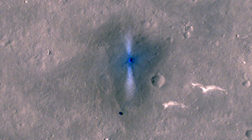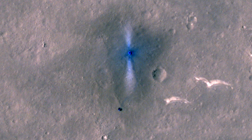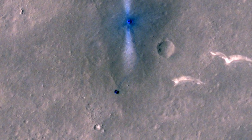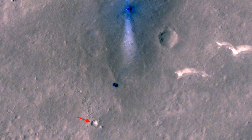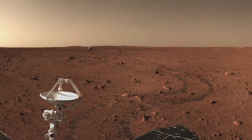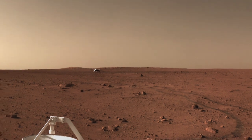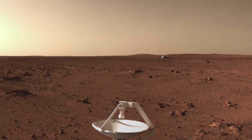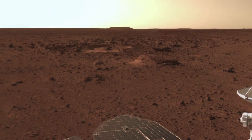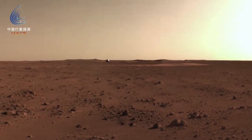On June 11, HiRISE caught Zhurong already making tracks across the landscape, having traveled about 70 meters from the lander. It was on its way to a small crater about six meters across, where it stopped to look back at its tracks, which curve around some bigger rocks. It looked back at the distant lander and then at the large boulders thrown out of the crater, with the possible mud volcano looming on the horizon. Panning around to the southwest, Zhurong caught its jettisoned backshell glinting in the late afternoon sunlight.